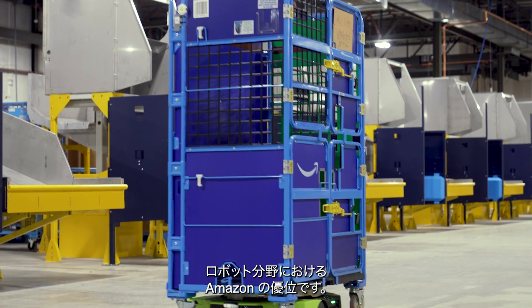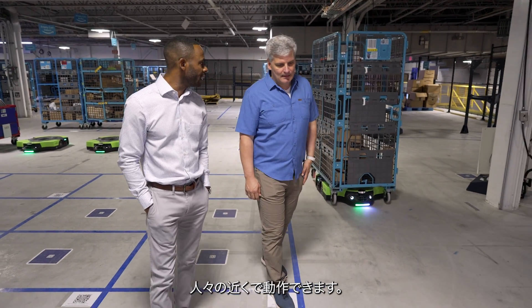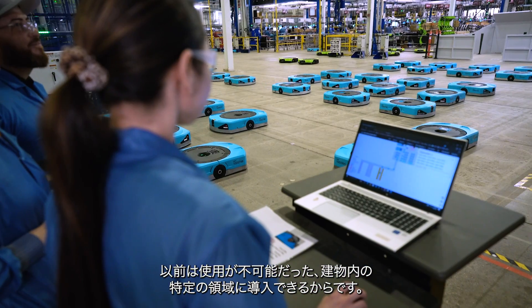Our collaboration is built really around Amazon's excellence in robotics and TI's excellence in embedded processing as well as analog. Proteus is our mobile robot system that can work near people, and the reason that's important is it means that we can extend the reach of our mobile robots to places in the building that we couldn't be before.